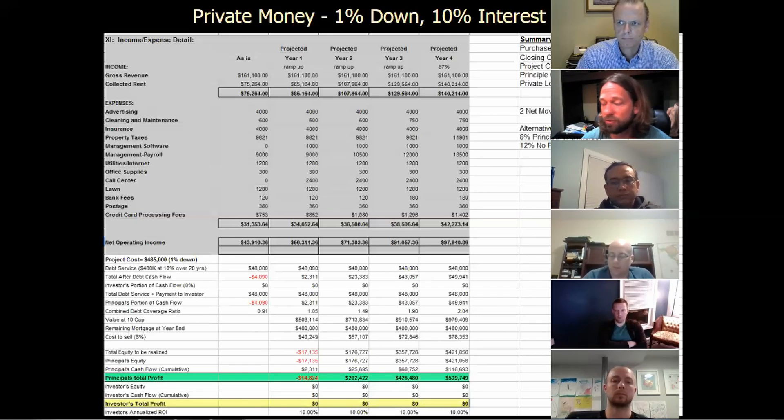I don't know what he's charging for it — $150, $200 or something. It's well worth it. I got a ton of value out of it.